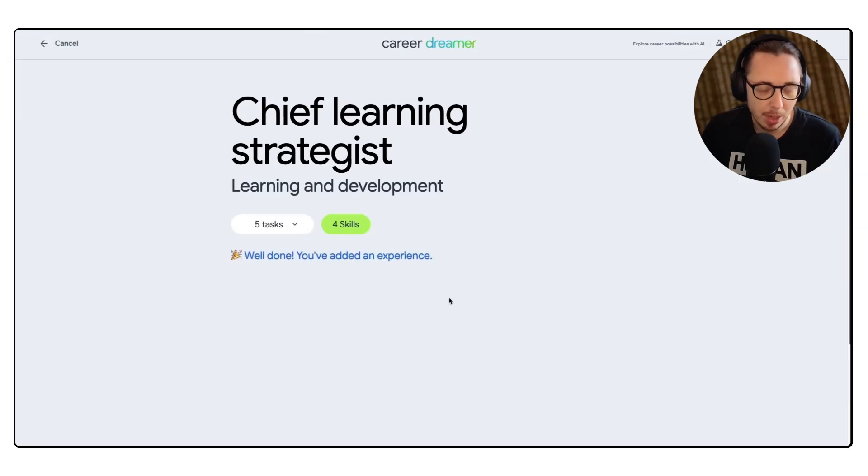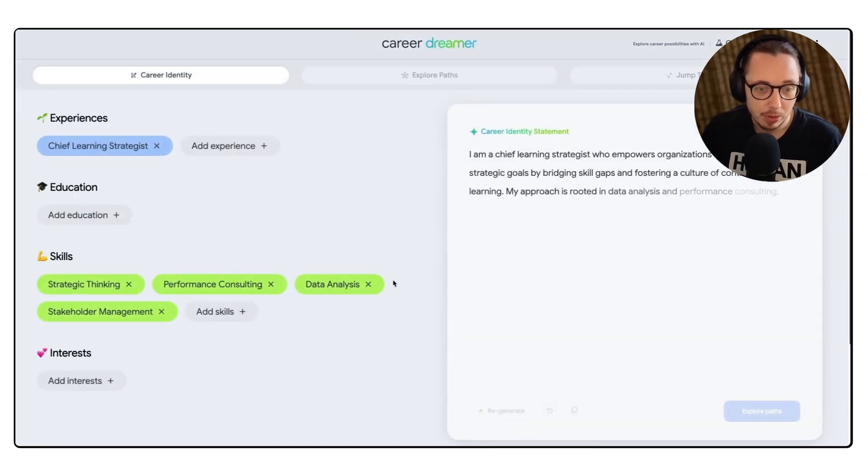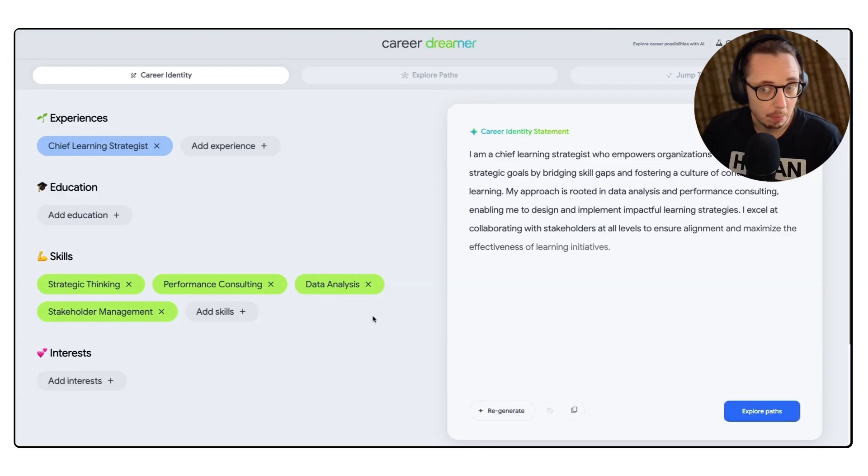We've added our experience, we've added our skills. On the right hand side here I've got my career statement, which you could use in your CV or on LinkedIn as an example. It's all right — pretty dry. I would add a lot in there, but as an ugly first draft it's useful, and we can start with that. You can see you can regenerate if you want to, just copy it, add in interests, or add more experience.